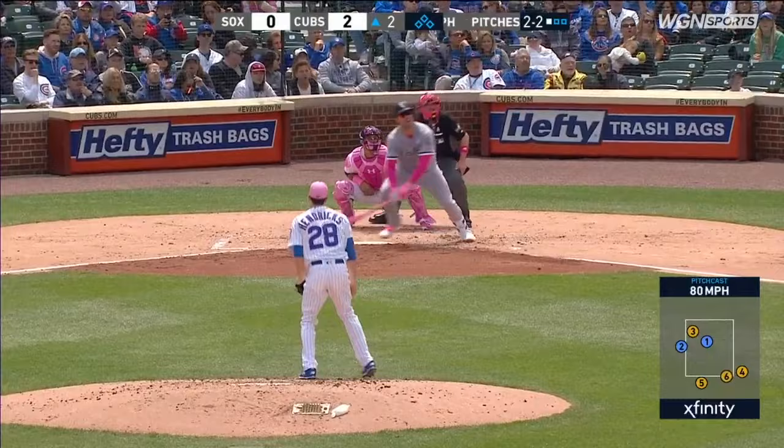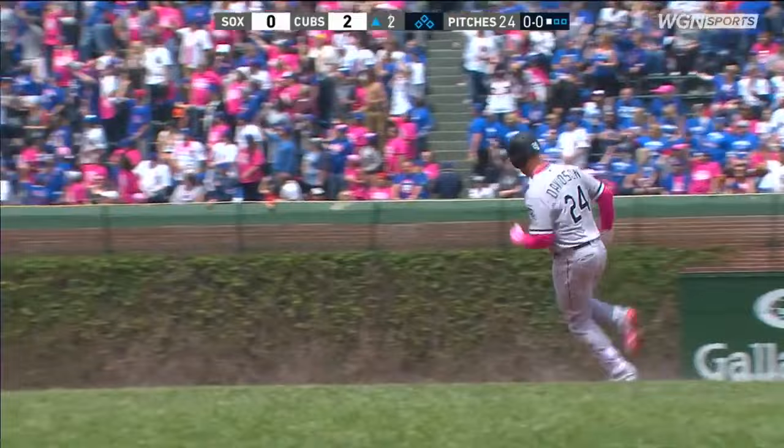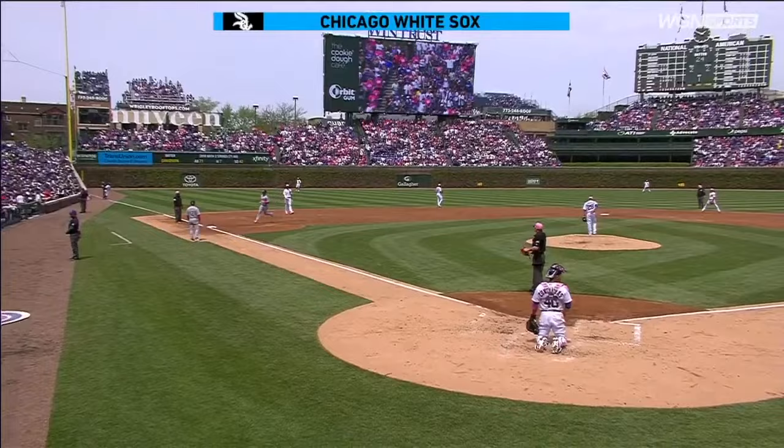Got a ton and it will go for a home run. Matt Davidson with his 11th. He's certainly been a bright spot for the White Sox this year.